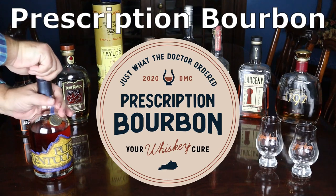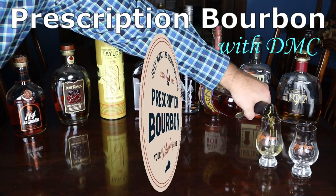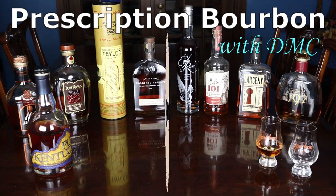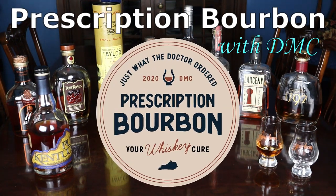Whether you decided you really love bourbon or you still find yourself a little bourbon curious, let me show you how you can stock your very own bourbon bar for as little as $200. Welcome everybody, I'm DMC from Research and Bourbon. I'm going to show you some great bottles you can buy to stock your own bourbon bar spending no more than $200.